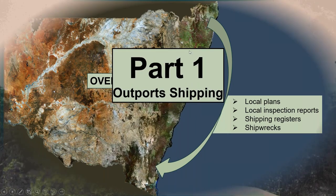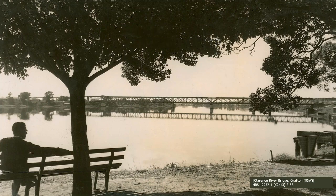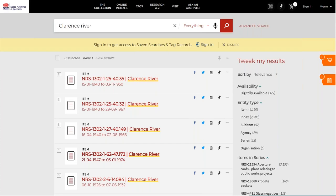Part one is outport shipping. I added this slide because we had an email from a lady asking about the Clarence River, so I thought I'd give her this as an excuse to show you how to look at your local area. You go onto our main website and search by any key term — in this case, Clarence River — and it brings up a series of results. I call this an 'untidy result' because it comes up with a long list: some of it useful, some not, so I'm going to show you how to sort it.